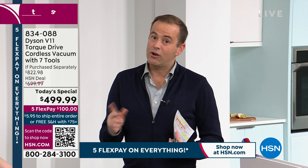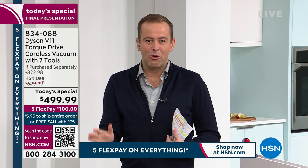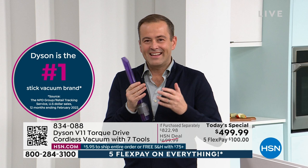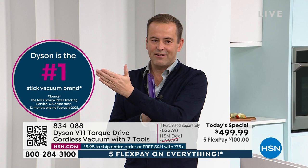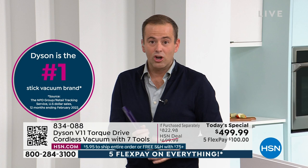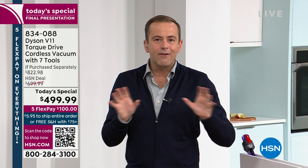The V11 features the anti-tangle brush head, up to 60 minutes or more of runtime, auto mode that detects floor type, the new LED lighted crevice tool worth $50 included at no additional charge, and technology that is truly pioneering. It's the number one HSN stick vacuum brand, and it's 40% more powerful than the Dyson V8.